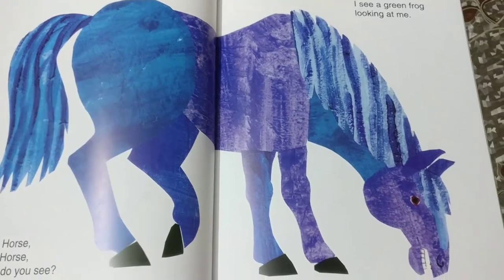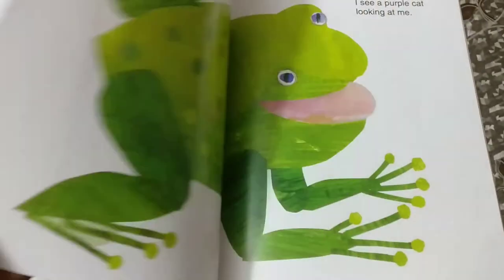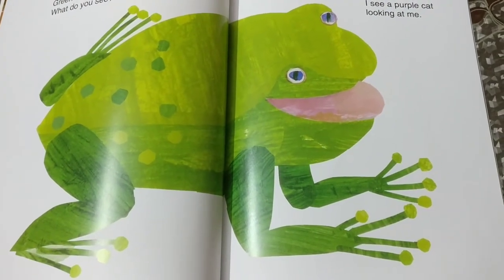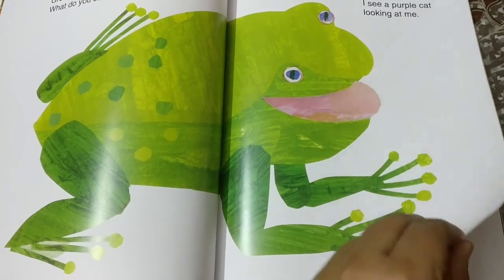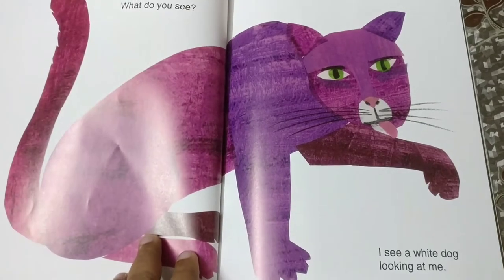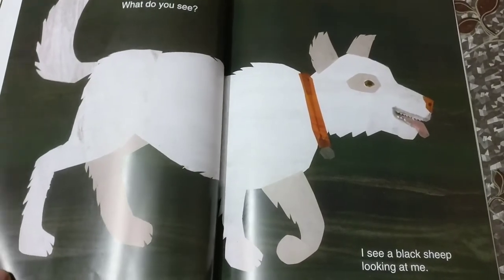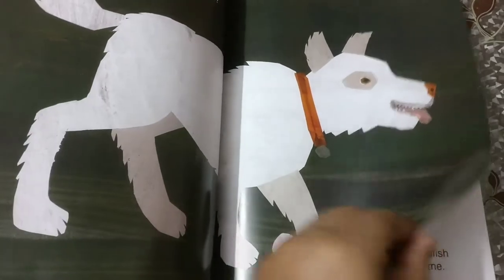Blue horse, blue horse, what do you see? I see a green frog looking at me. Green frog, green frog, what do you see? I see a purple cat looking at me. Purple cat, purple cat, what do you see? I see a white dog looking at me. White dog, white dog, what do you see? I see a black sheep looking at me.